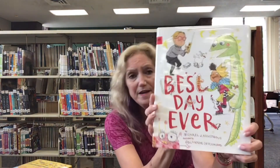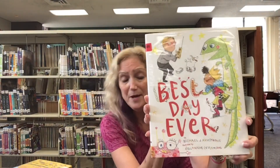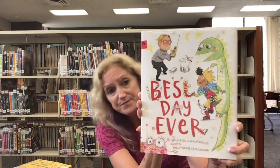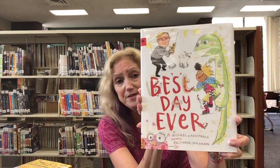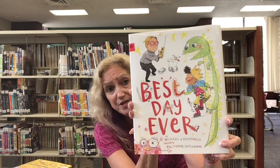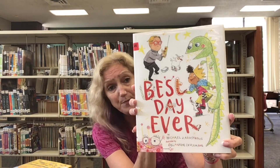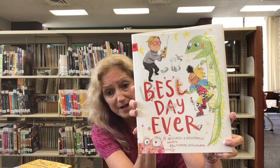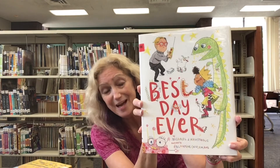The third book I have is called The Best Day Ever by Michael Armstrong. In this book it's almost the end of summer and William, a little boy who likes everything very ordered and scheduled, has one thing left on his list to accomplish — to have the best day ever. He even built a fun-o-meter to help him measure how much fun he's having.